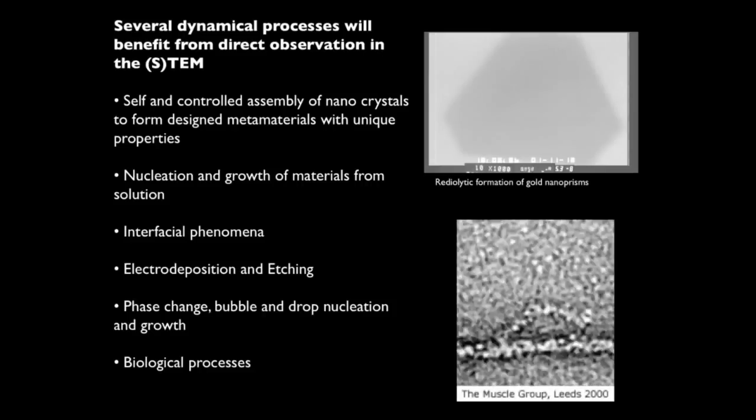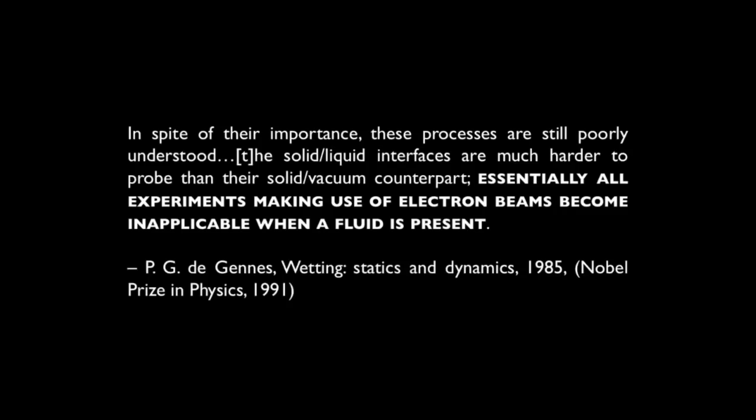This is really what we want to see in these processes. Another really interesting reason to do this work is when a Nobel Prize winner tells you it's virtually impossible. I'm going to quote P.G. DeGennes, who won the Nobel Prize for his work in liquid crystals. He says: 'In spite of their importance, these processes are still poorly understood. The solid-liquid interfaces are much harder to probe than their solid-vacuum counterparts. Essentially all experiments making use of electron beams become inapplicable when a fluid is present.' Today, I'm going to show you that we overcame this limitation.